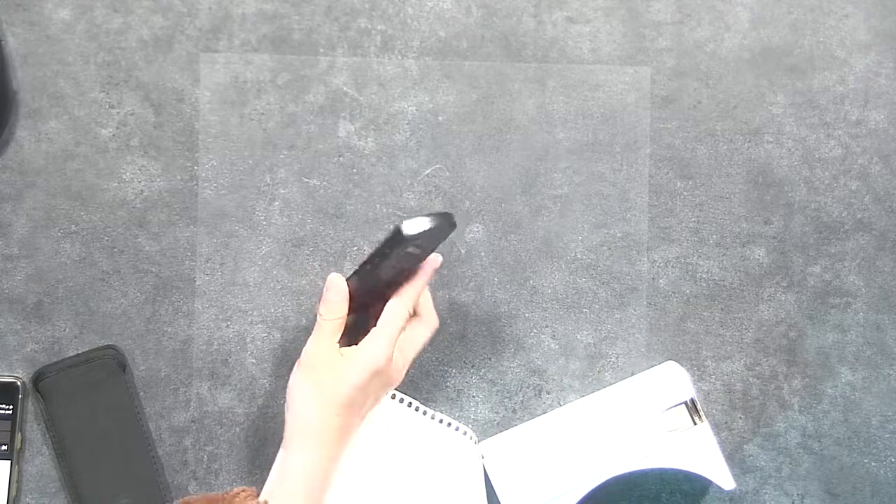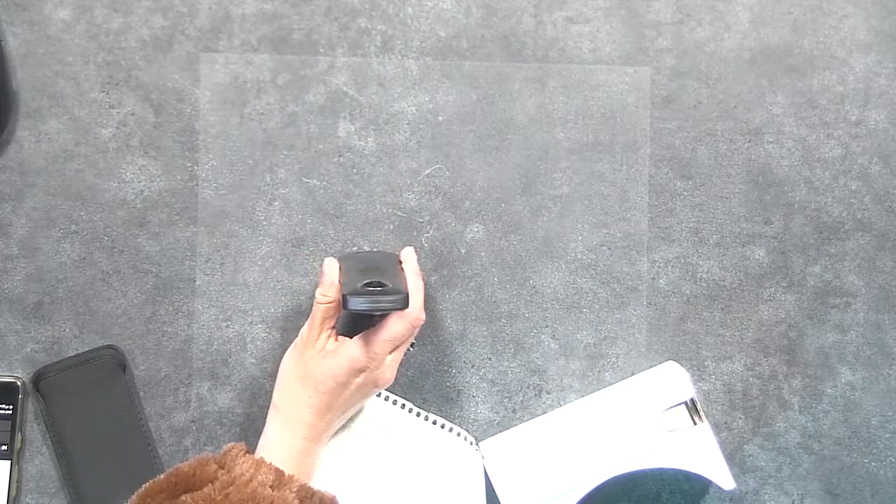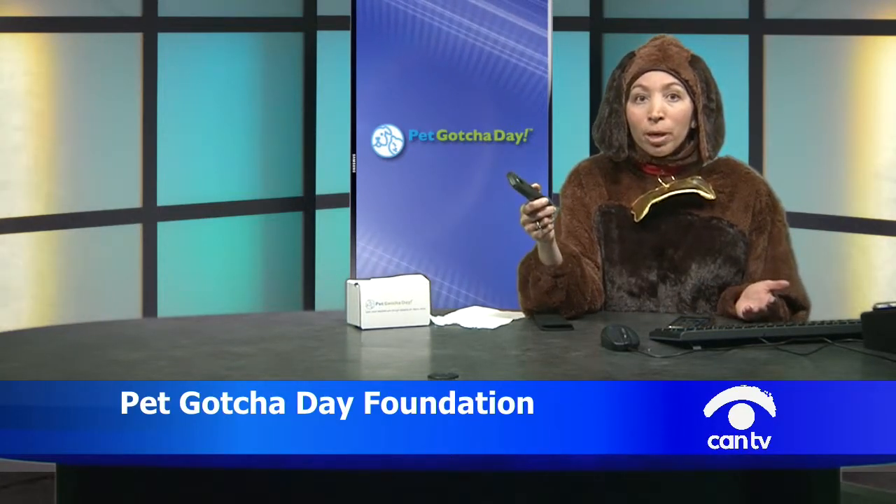360-degree video is a form of virtual reality technology. We film using a camera like this — the Ricoh Theta. It has two spherical lenses on it. When we're at a shelter or rescue, we place this on a tripod. We're one of the few sites out there that can actually host this technology.